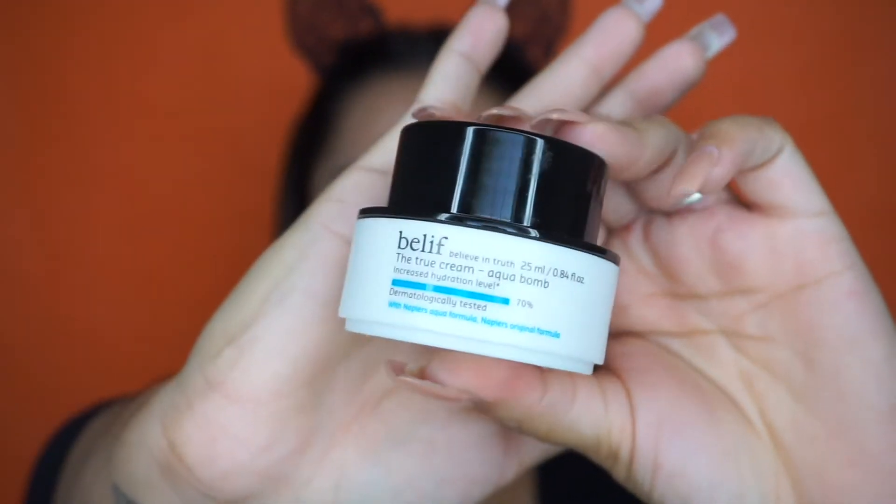First I'm going to start off by moisturizing the skin. Today I'm going to be using the Belif Aqua Bomb. This is so good and so hydrating. I've been loving this moisturizer — it just makes my skin feel so smooth and hydrated. I'm just going to take a little bit.